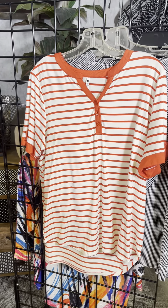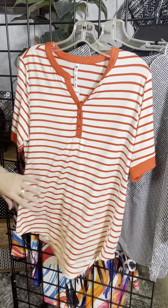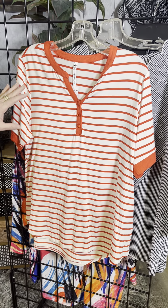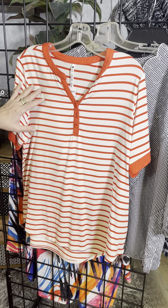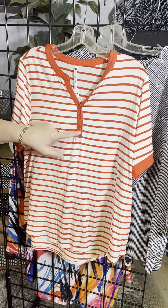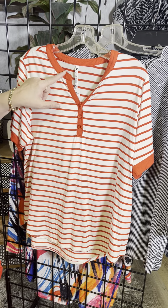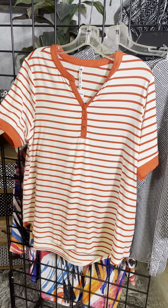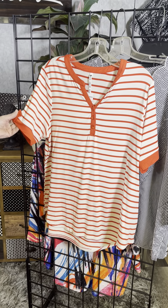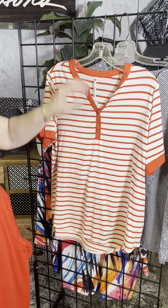How about a stripe? Definitely very nautical as well for spring. We've got that red with a little bit of a cream color, and then they've kind of piped the color here on the detail on the neckline and on the sleeve. I like that because it breaks up the stripes just a little bit. And you've got that roll tab sleeve and a nice rounded hem.